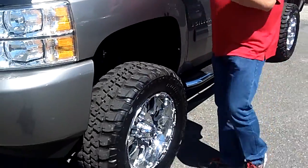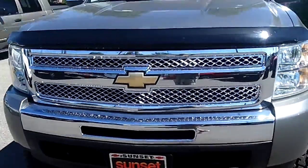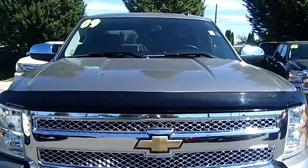Hi, I'm Buzz Nielsen from Sunset Chevrolet in downtown Sumner, Washington's number one Chevrolet dealer for 15 years in a row. I'm going to do a virtual video walk around for you on this absolutely gorgeous 2009 Chevrolet 1500 crew cab four wheel drive truck.